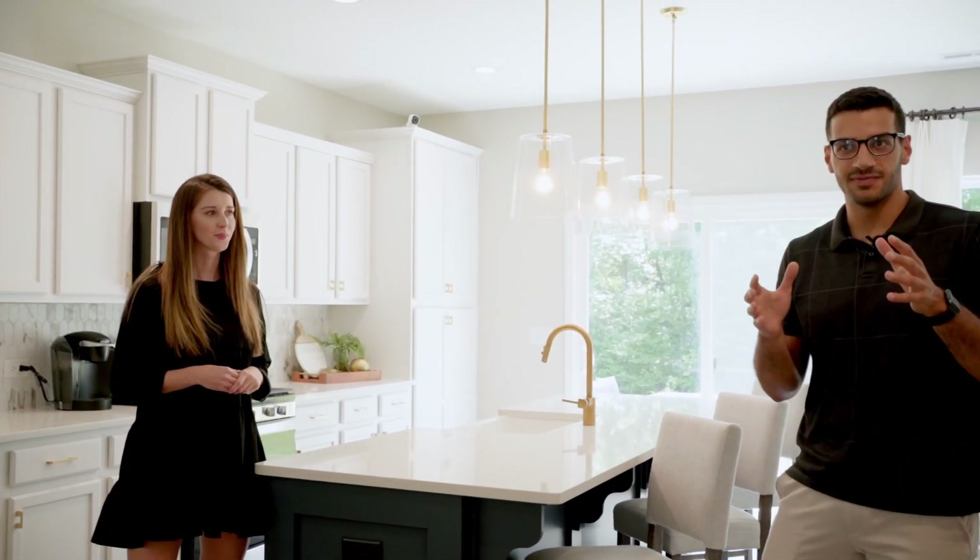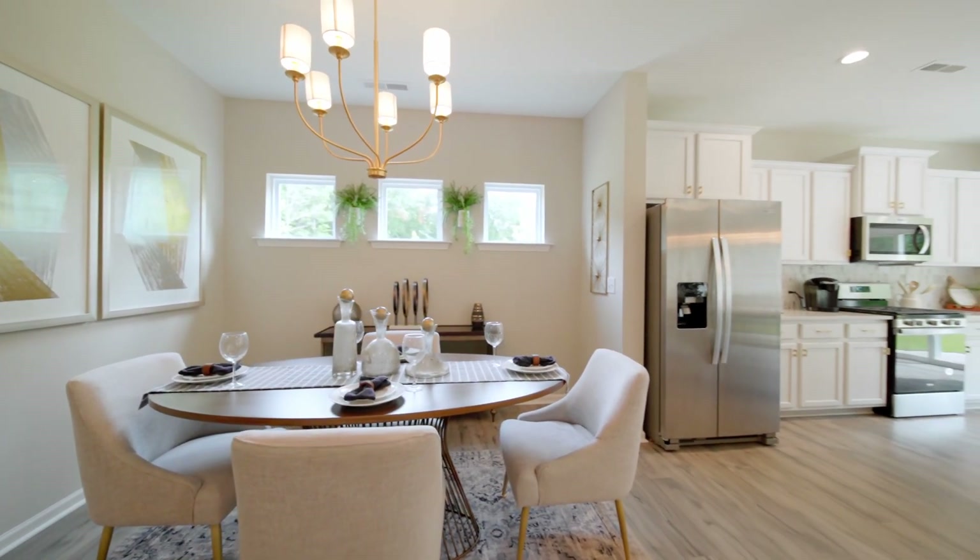So you heard it here, guys. If you're interested in a home like this in Clayton or the surrounding area, please feel free to reach out to me or Lauren. We'd love to help you out.